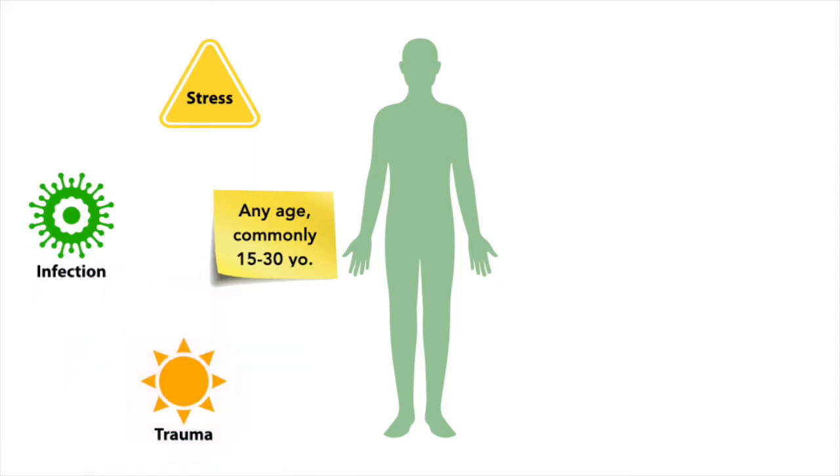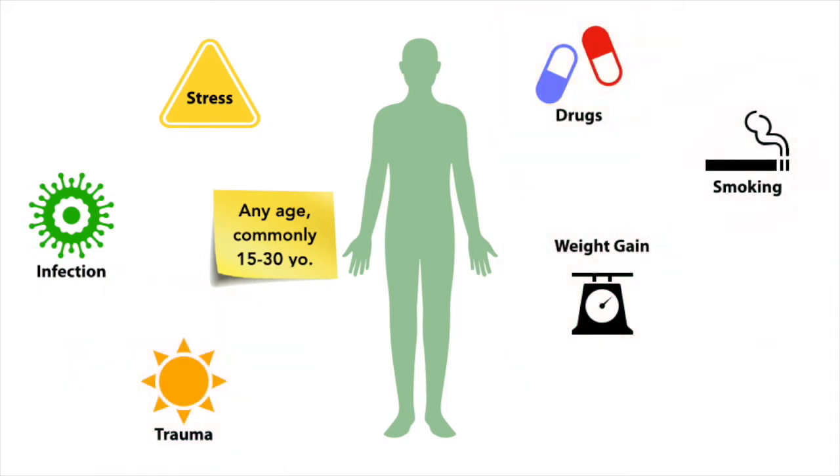Flare-ups can be triggered by stress, infection, trauma, drugs, weight gain, smoking, and cold weather.